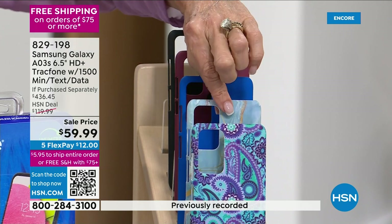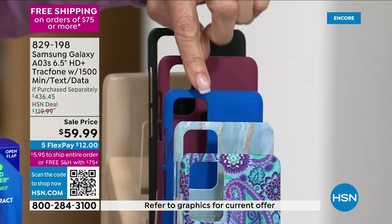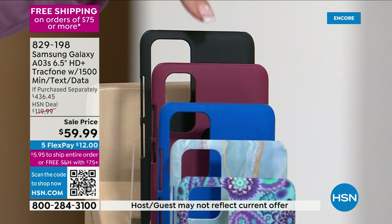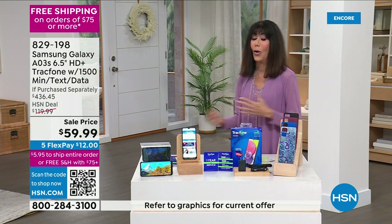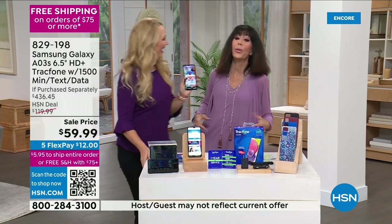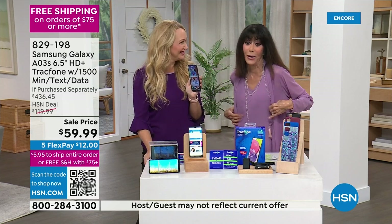We have a lot to tell you about the gorgeous HD video on this phone. Welcome, Lori — spring has sprung at HSN, this is the kickoff of the spring fashion preview.